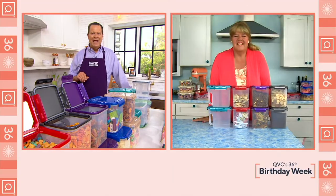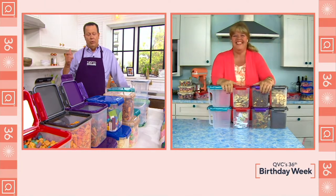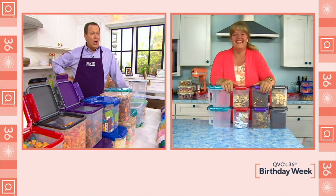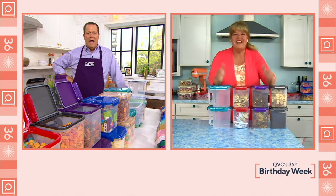How you doing? Enjoy shopping — I did some shopping this morning when I woke up. I would be shopping right now except that I'm hosting, so I can't. Although that's not stopped me before. Let's say hello to Chris Prime, who has been waiting patiently while I just cut the fool here on TV.